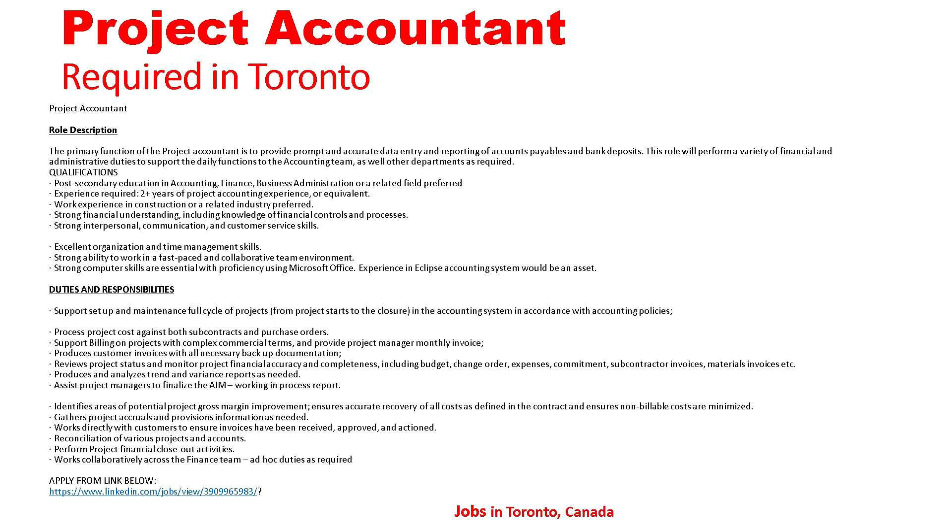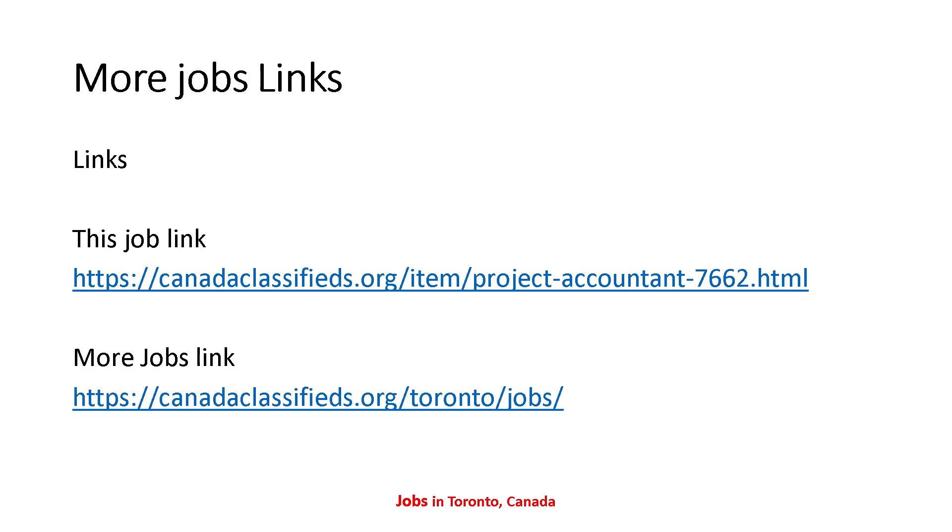That's all the detail about the Project Accountant position. If anyone is interested in this job and wants to apply, you can send your resume to the given email address. The job link is on the next page, and I have also given these links in the description. The first link is the job link and the second one is a more jobs link — if you want to search for many other jobs, you can use the more jobs link.